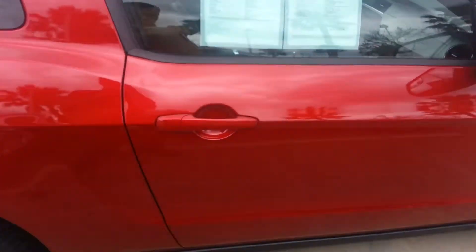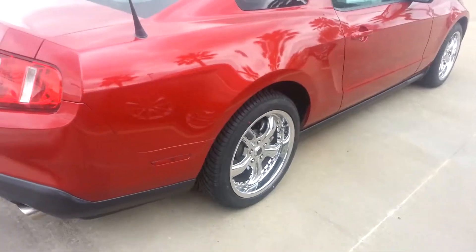That's our window sticker on there. We have these on all of our cars, so you come on our lot and you can see all the details on the cars. No need to guess — there's no guessing games over here.